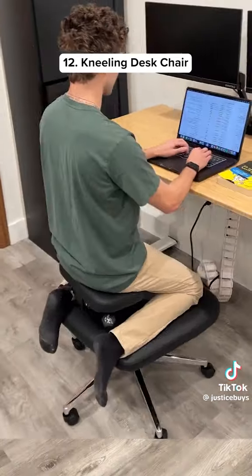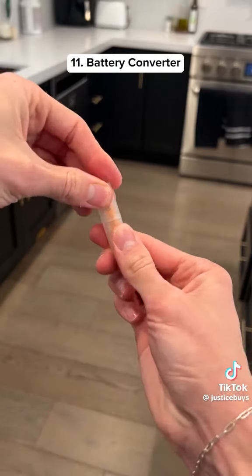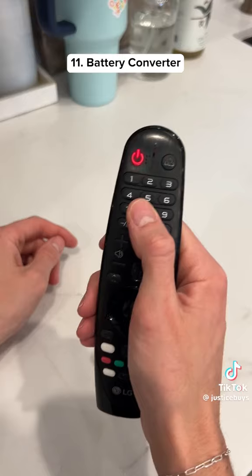This chair lets you sit in a few different ways to help your posture and it also makes working more fun. This gadget allows you to turn any AAA battery into a AA battery in case you run out.